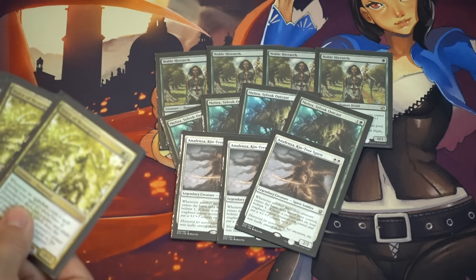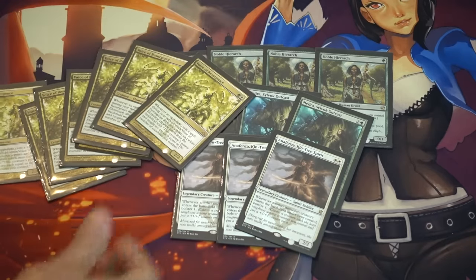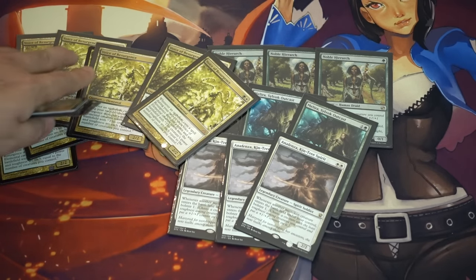And it's Windswept Heath — I mean, that deck was at CoCo, which we'll get into a little later. Voice of Resurgence is still my favorite. I picked up eight more Voices, mainly in trade. I've been trading out of Legacy.